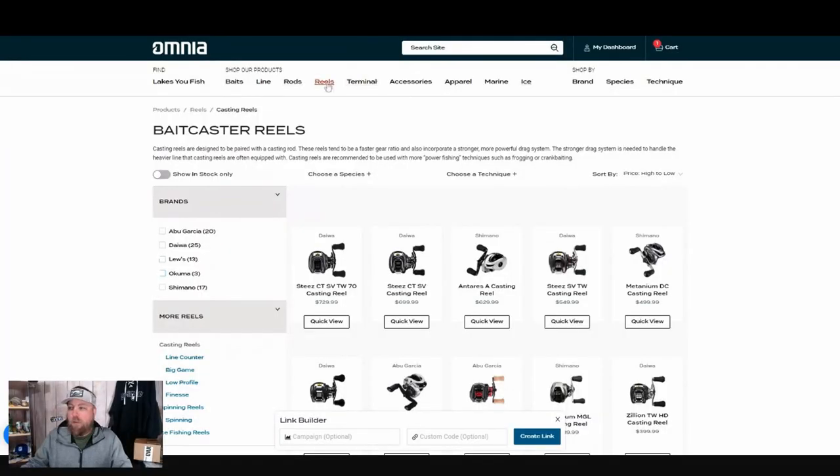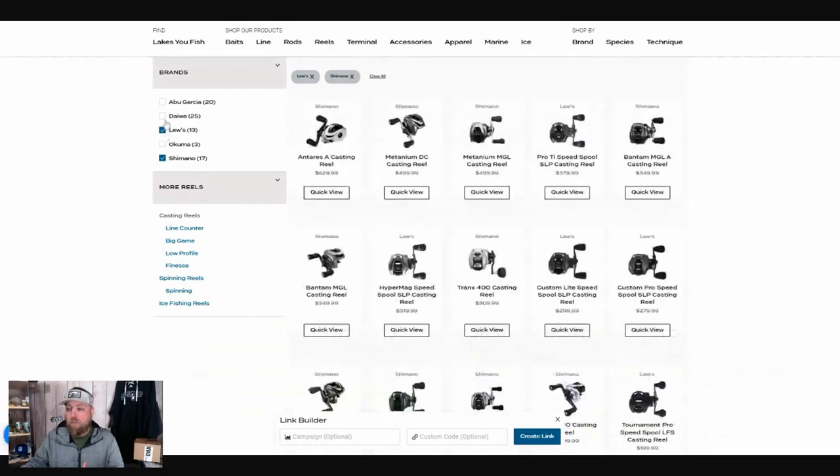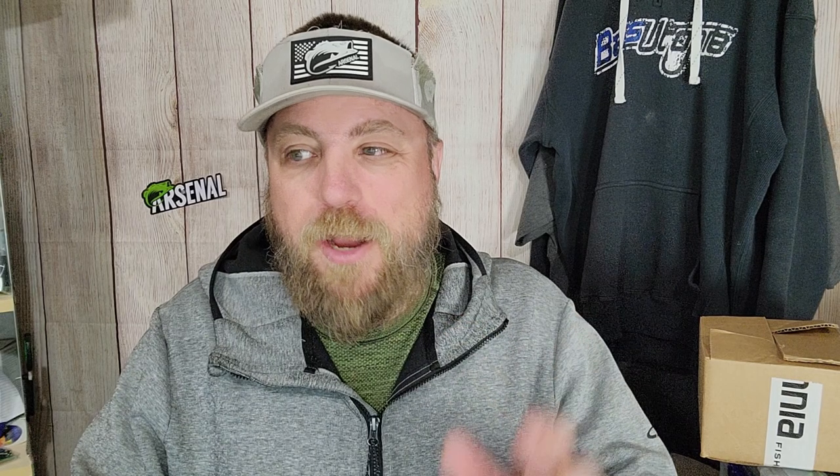Starting with casting reels, we kind of whittled it down based on my personal preference and the brands I like, and the recommendations came down to Shimano, Lew's, and Daiwa. Looking at some of the higher-end reels — we're really not looking at like $99 SLX XTs or Fuegos or any of that. We're looking at probably that $300-plus reel.